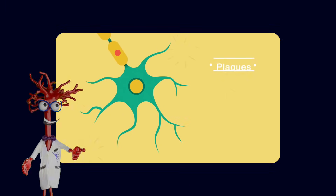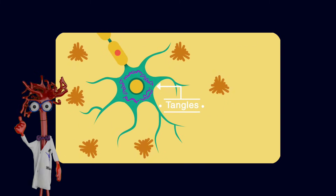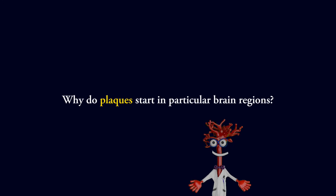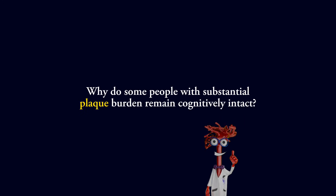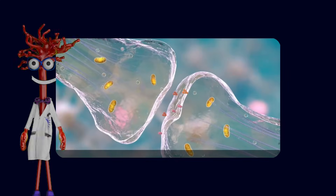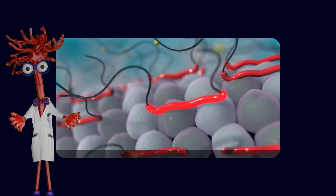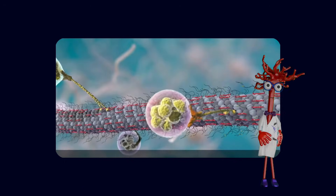For decades, the standard model was that deregulated proteins like amyloid and tau accumulate, neurons die, and memory fails. But this left important questions unanswered. Why do plaques start in particular brain regions? Why do some people with substantial plaque burden remain cognitively intact? And why do vascular risk factors like hypertension and diabetes so strongly increase the risk of late-life dementia?